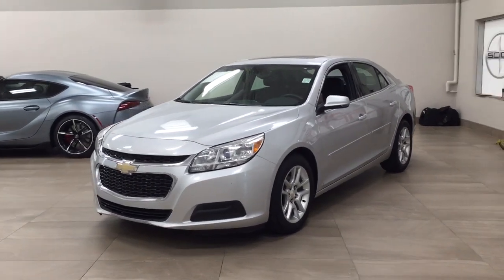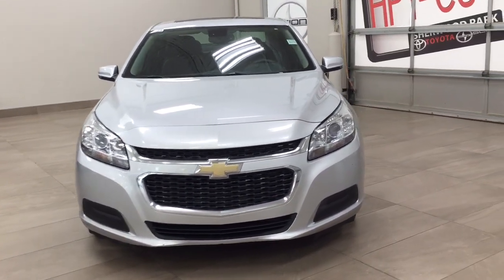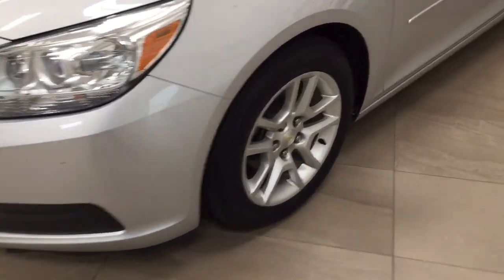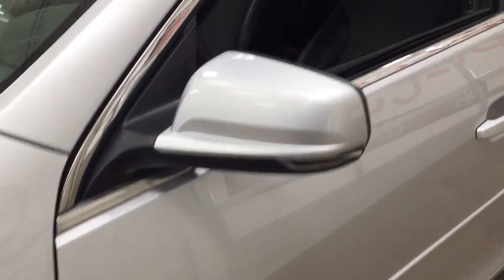A couple of the exterior features that you will see on this Malibu include its daytime running lights. And if we take a closer look on the side, you have your 17 inch aluminum alloy wheels. You also have your body side moldings and integrated signal lamps.